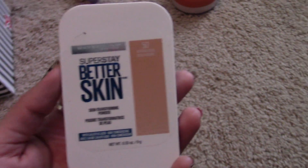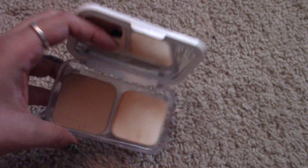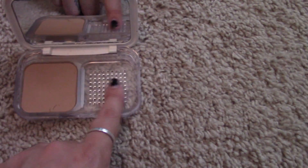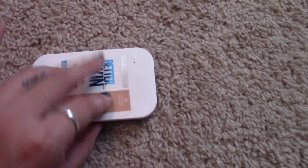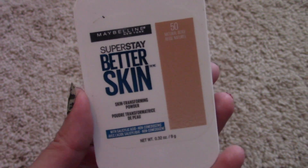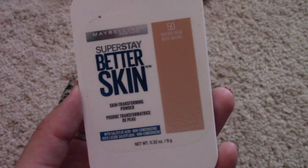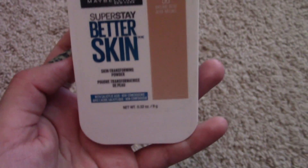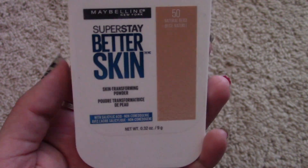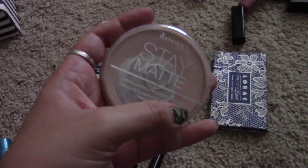I hated the Maybelline Superstay Better Skin powder — everyone raved about it but I wasn't impressed. It has a little sponge and is perforated so the sponge can breathe. It did not keep me matte all day. I did a review on it which I'll link in the iCard. I'm not going to keep it so I'm passing it on to my sister. I'm keeping the other powder I've been using to set my face and set primer on my eyelids.